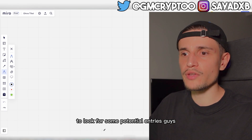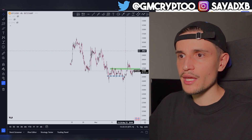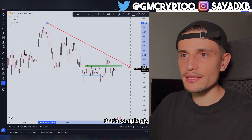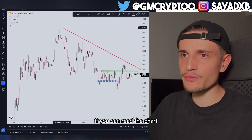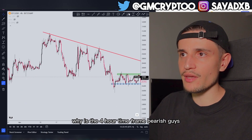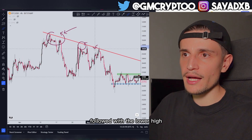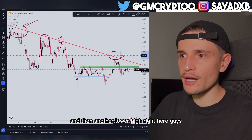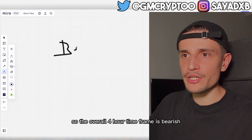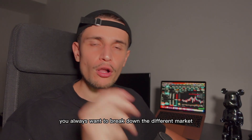Then we look at the 4-hour time frame to look for potential entries. On the 4-hour time frame, if you can read the chart, you can see it is bearish. Bitcoin formed one high followed by a lower high, another lower high, and then another lower high — so the overall 4-hour time frame is bearish.